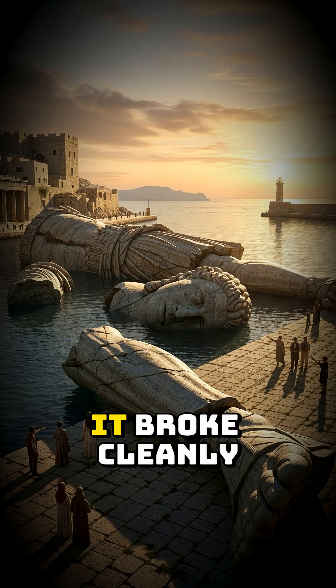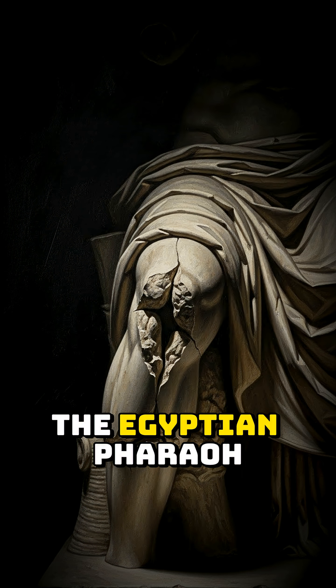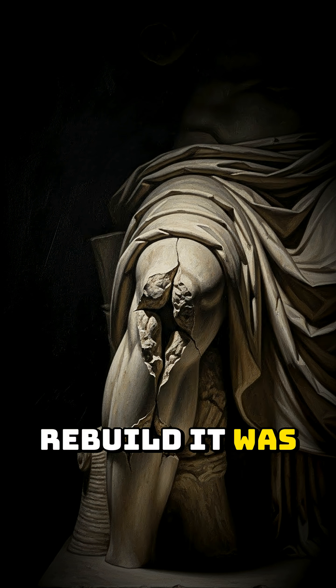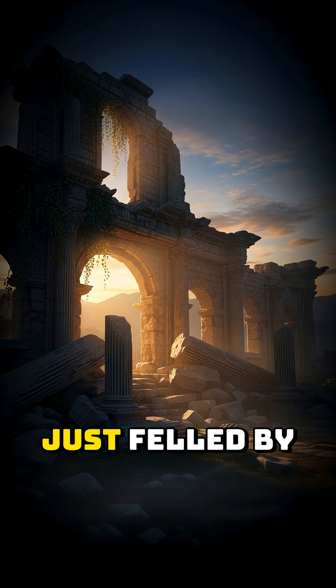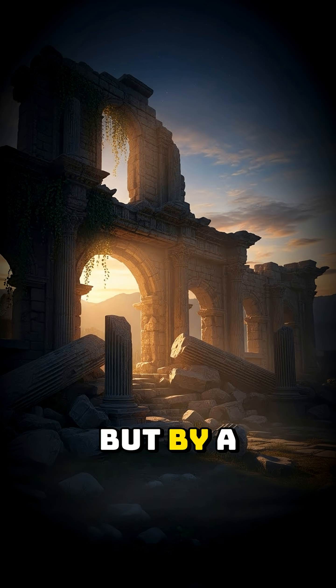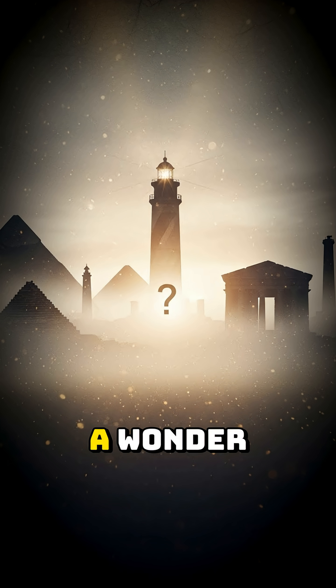It didn't crumble. It broke cleanly at the weakest point and lay on the ground for 800 years. The Egyptian pharaoh who offered to rebuild it was refused — they feared the gods were angry at the flaw. The Colossus wasn't just felled by nature, but by a single mistake in its design: a fatal engineering error that destroyed a wonder.